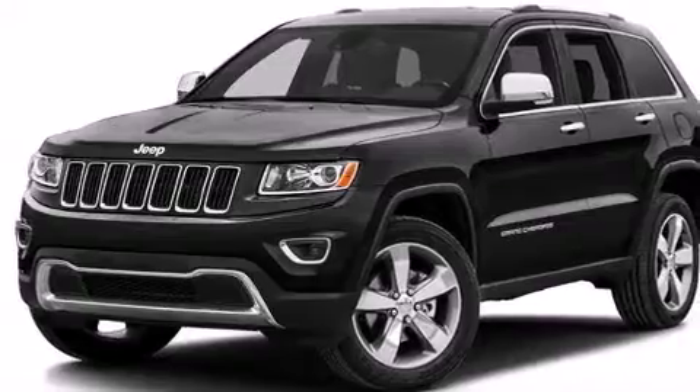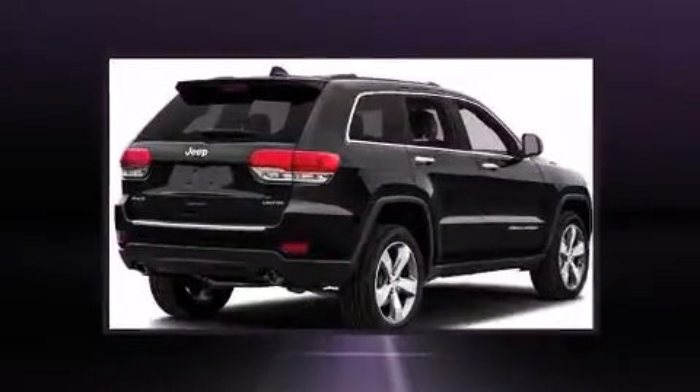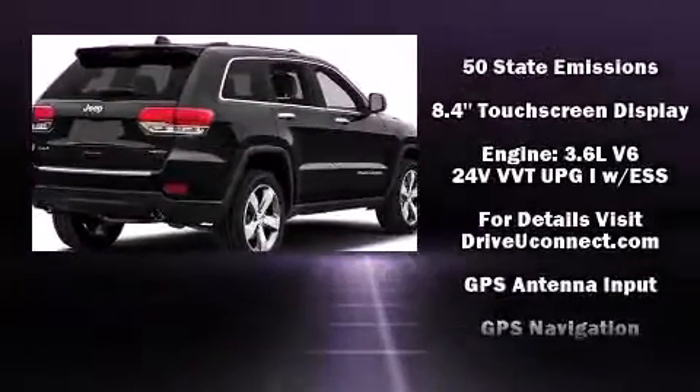A built-in garage door transmitter, heated front and rear seats, a power rear cargo door, and power windows.